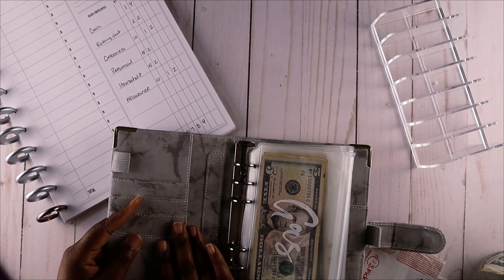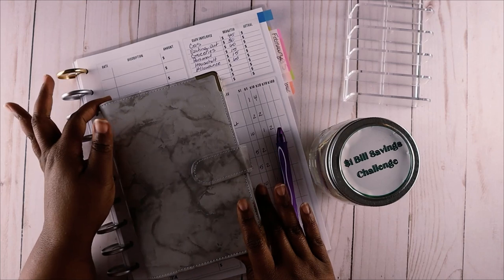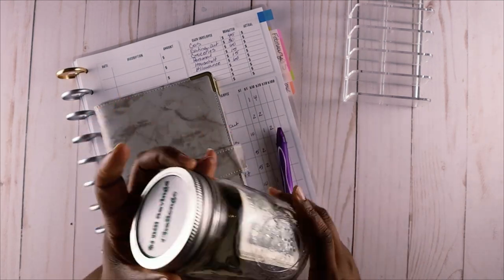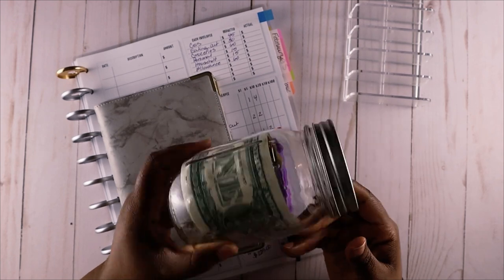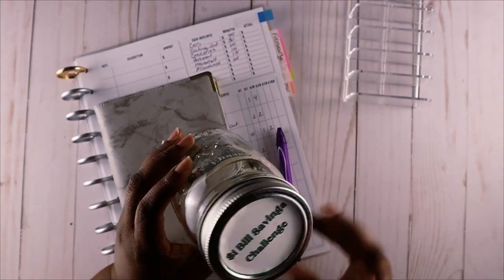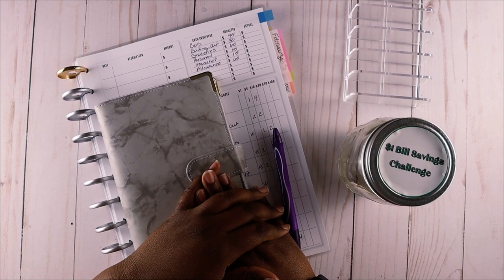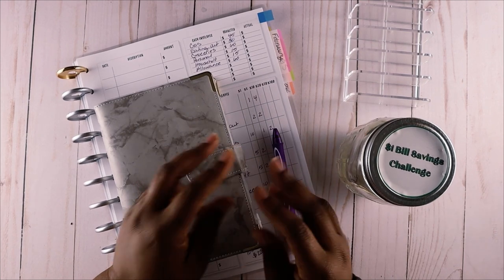All right guys, that is it - we are prepped and ready for the week. We got our cash envelopes ready and I have started my one dollar bill savings challenge. I'm interested to see how stuffed this jar is going to get and whether I'll need another one - I improvised with jars I already had at home and made a little cutesy top for it. If you enjoyed today's video, go ahead and give me a thumbs up. If you're not already a subscriber, hit that subscribe button as well as the notification bell so you don't miss any more videos. Thanks guys, peace!